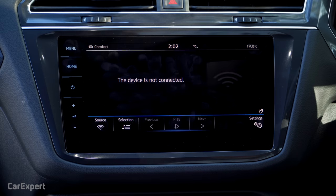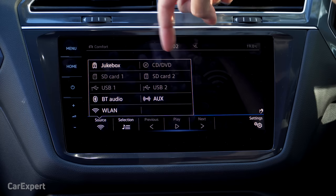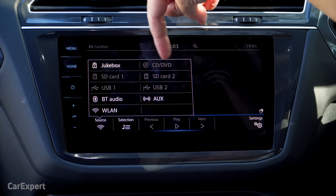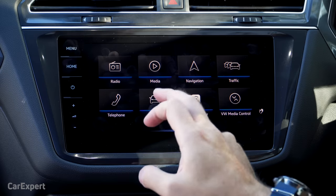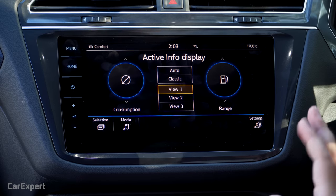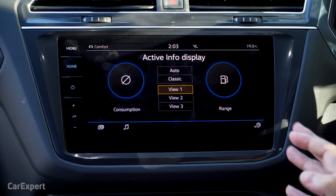If you're sick of radio, you can connect to other media sources — there are a lot to choose from. Jukebox is the internal storage within the car. You can put in a CD if you're old school, plus SD card slots, USB, Bluetooth audio, auxiliary, and wireless LAN to connect other devices wirelessly. I love the vehicle menu — there are a number of options, and there's an off-road menu that really lends to this car's adventurous image.